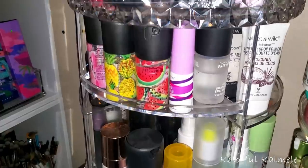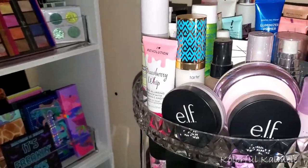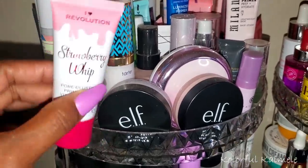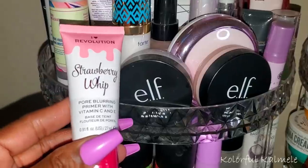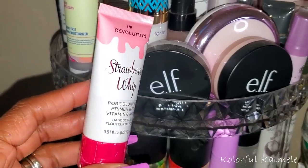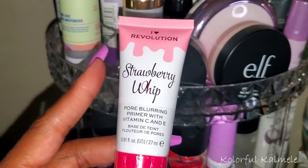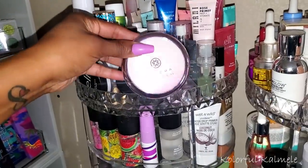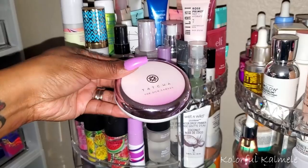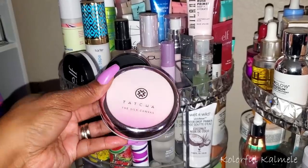I need to pick a primer and a serum, possibly a face oil as well. I kind of already have an idea of what primers I want to use. I want to try this Revolution Strawberry Whip Pore Blurring Primer with Vitamin C and E — I have serious pores and I want to see how good it is. I'm also going to pull my Tatcha Silk Canvas Primer. I haven't used this stuff in forever — I've been trying so many other primers — but this primer is actually the bomb. So I'm going to pull this and use it for a while.